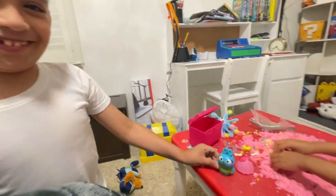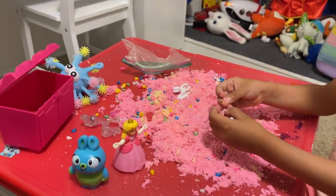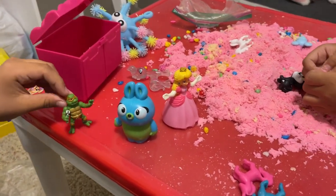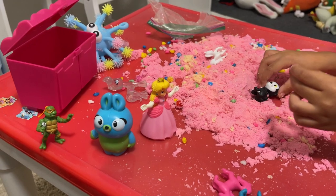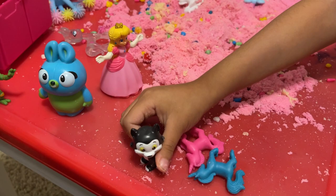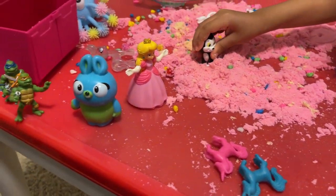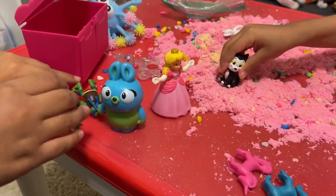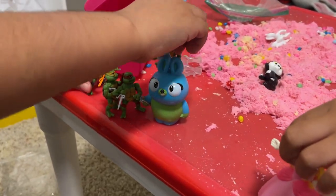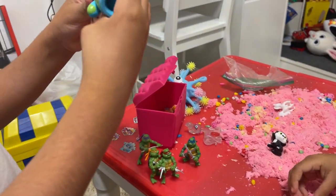Let's see — a Ninja Turtle! What shows are they from? We got a Ninja Turtle, a kitty — where did that kitty come from? From Minnie Mouse — that's Minnie Mouse's cat! I see Princess Peach there. Oh my goodness, all the turtles are here. And that blue guy — wait, you mean the Buzz? The one from Toy Story? Toy Story!